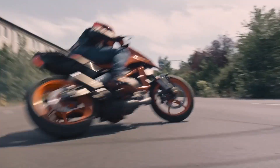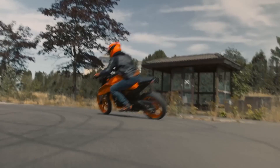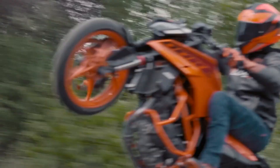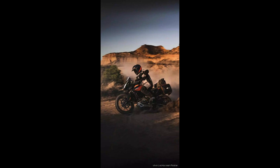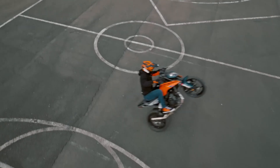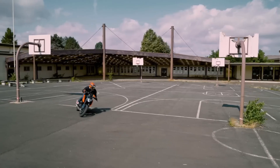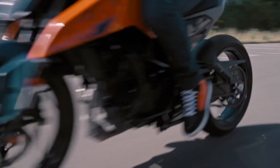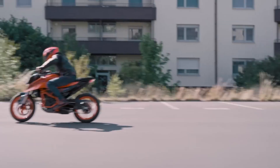First up, we have the KTM 390 Duke. Known as the corner rocket, this bike is a favorite among enthusiasts. The 373 cubic centimeters engine delivers an impressive 43 horsepower, making it one of the most powerful in its class. With its lightweight chassis and WP suspension, the 390 Duke is built for the twisties. Plus, that aggressive design with sharp lines and the signature orange color really makes it stand out on the street.